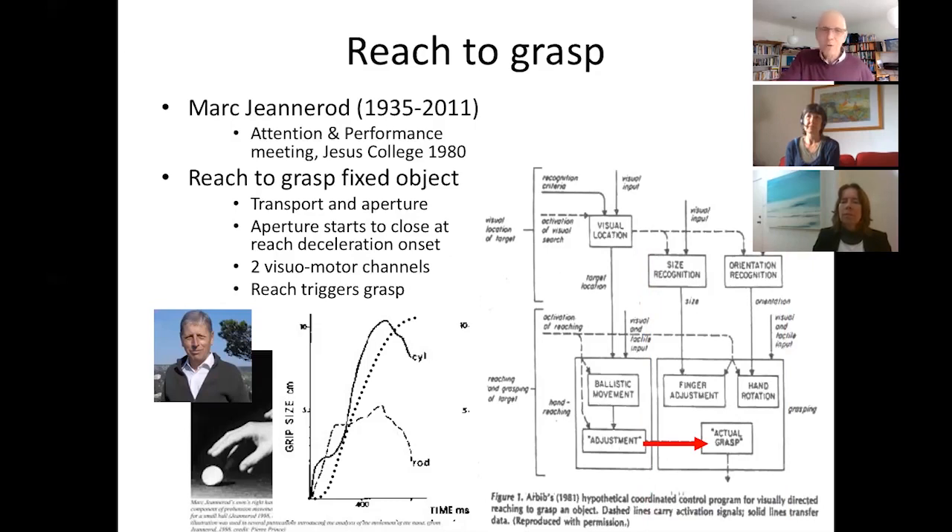We can look at this in the clinical setting as well. You'll notice from the graph that the hand opening and the transport start at the same time. We can look at that with stroke patients: if we present them with a target and put a marker just after the start position of their hand, then watch from above whether the hand is open when it passes that marker, that indicates the hand opening has been triggered by the reach. Alternatively, patients may wait until they get very close to the object before opening their hand — which is abnormal but is seen in stroke patients — and we can target that behavior to try and make them happen at the same time.